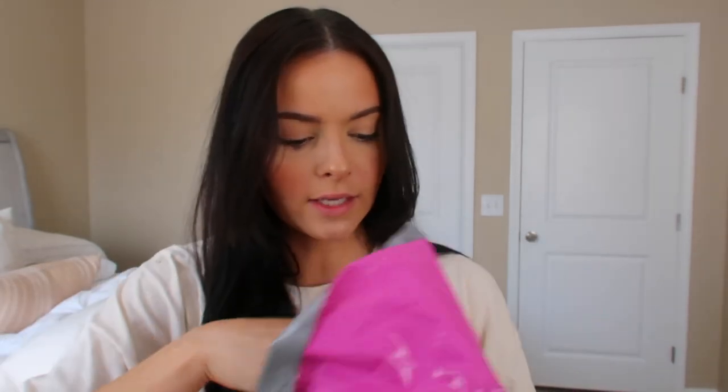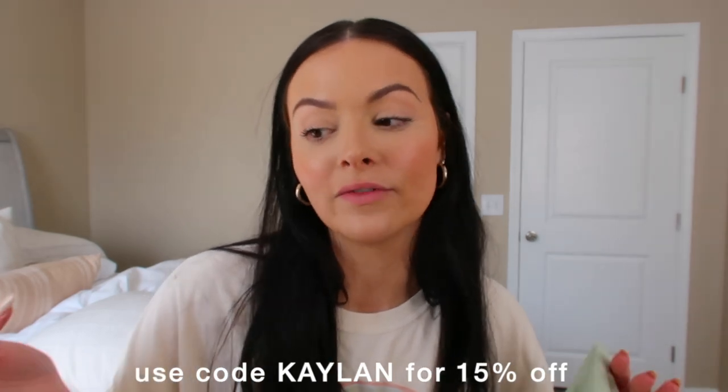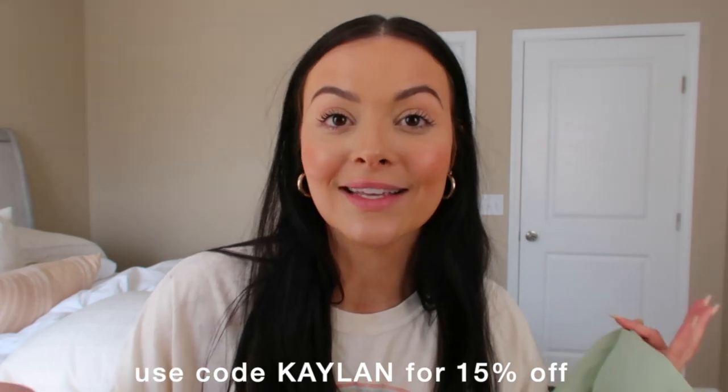I also have a package from EBY by Sofia Vergara — thank you so much to EBY for sending these over. I have a bodysuit, two bralettes, and two pieces of underwear to show you guys. Before I try any of this on, EBY was kind enough to give me a discount code — you can use code Kaelin for 15% off your order. This video is not sponsored by them, but I will say the links are affiliate links, so if you purchase using my link I'd make a small commission. I would never recommend anything I didn't truly love.